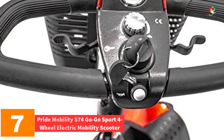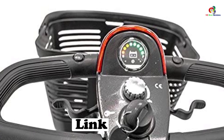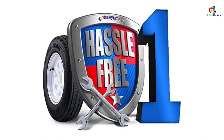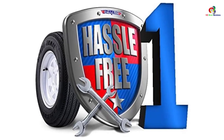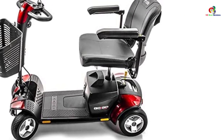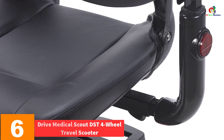At number seven, we have the Pride Mobility S74 GoGo Sport Four-Wheel Electric Mobility Scooter — one of the most excellent mobility scooters for adults, created for heavy-duty loads. It weighs 325 pounds capacity and has a perfect balance and stability system for enhanced comfort. The GoGo Sport boasts one of the highest weight capacities in its class, a long-lasting 18Ah battery offering up to 14 miles per charge, and a top speed of 4.7 miles per hour.